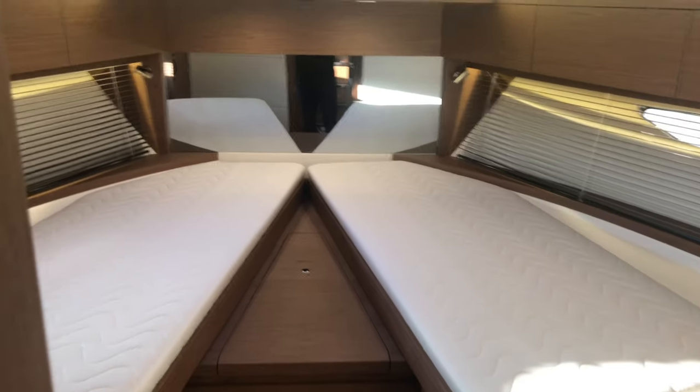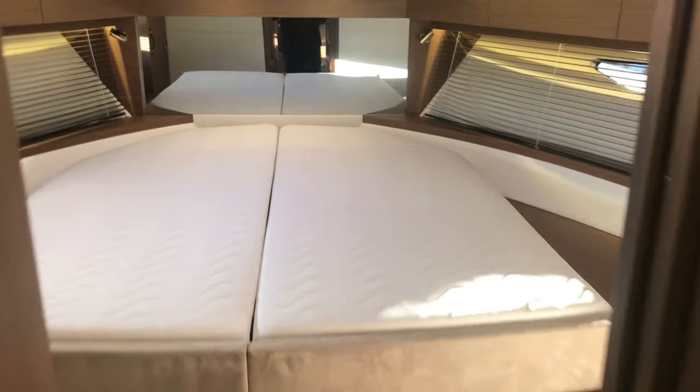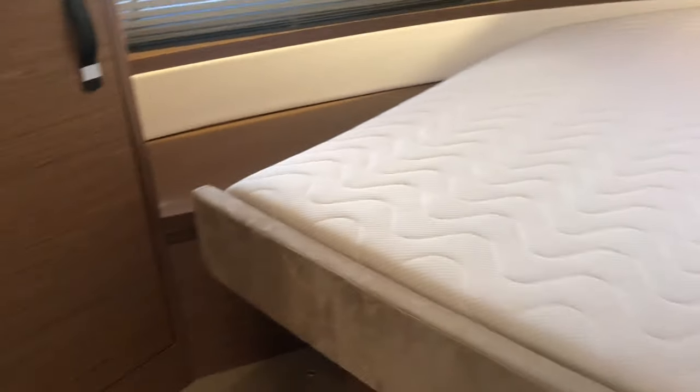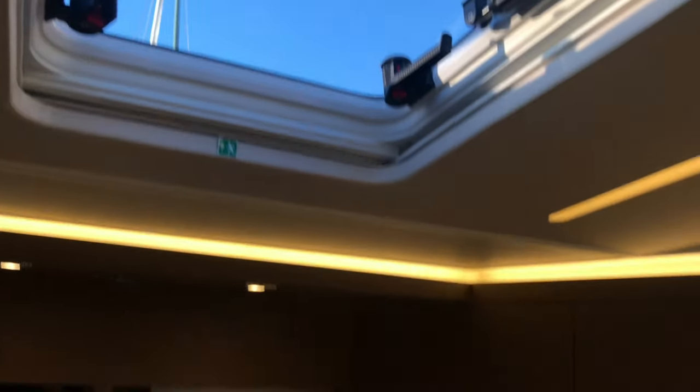Coming into the forward cabin with the double berth that is split into a scissor berth — it joins together centerline to give a queen-size berth. Really handy feature: if you have different groups of people you can split it up, and both sides are lockable. Lots of indirect LED lighting with a hatch, a mirror integrated forward, and storage above on both sides with the main storage on the port side.